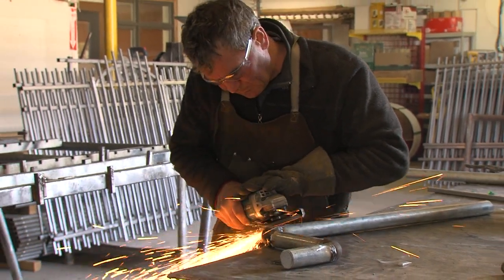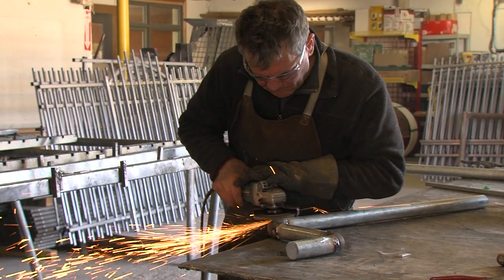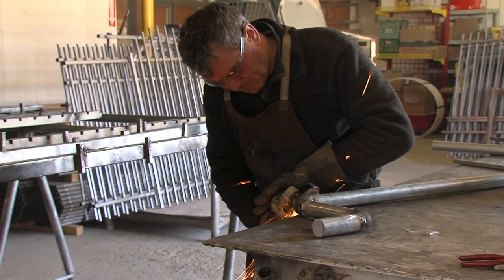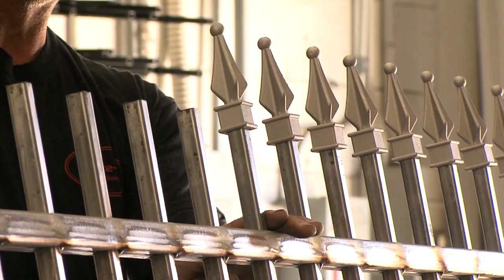Iron fences are particularly popular with people on golf courses or with swimming pools, where you want to see through the fence. It does everything a fence needs to do — it keeps dogs in, keeps kids in — except for privacy.